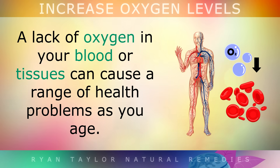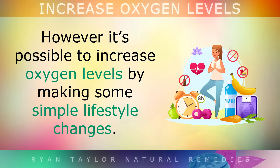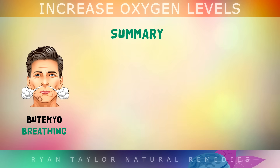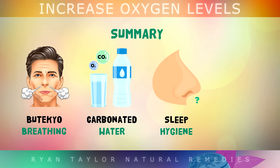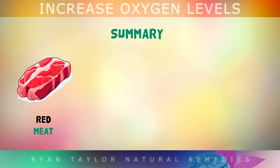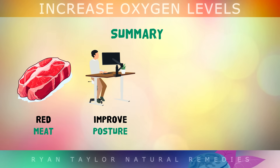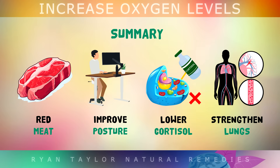Summary: A lack of oxygen in your blood or tissues can cause a range of health problems as you age, due to poor circulation, stress, nutritional deficiencies or inflammation. However, it's very possible to increase your oxygen levels by making some simple lifestyle changes. Practice gentle nose breathing and take in a little less air to help your blood cells absorb more oxygen. Drinking carbonated water helps to hydrate your cells and increase oxygen in the tissues. Wedge pillows, house plants, mouth taping or nose strips help you get more air while you sleep. Ginkgo is one of the best supplements to improve circulation. Red meat provides heme iron and B12 to make red blood cells. Avoid slouching and improve your posture to breathe in more air. Lower your stress and cortisol to improve your breathing pattern. Strengthen your lungs by going for walks to get sunlight for melatonin and Vitamin D.